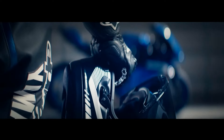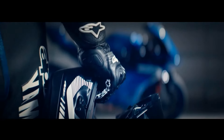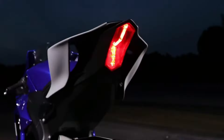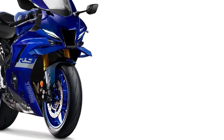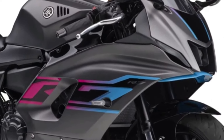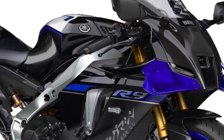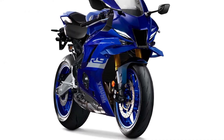Introducing the 2025 Yamaha YZFR9, a groundbreaking superbike that redefines performance, technology, and design. Born from Yamaha's relentless pursuit of innovation and inspired by decades of racing success, the YZFR9 represents the pinnacle of sport bike engineering. Let's delve into its features, design elements, and innovations that make it a standout in the realm of motorcycles.